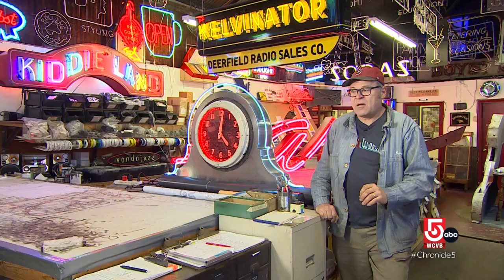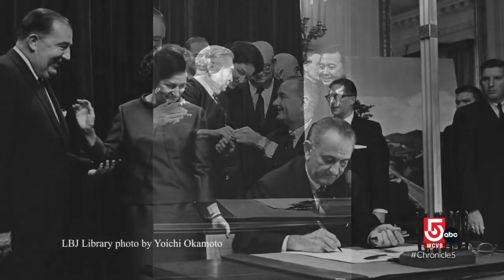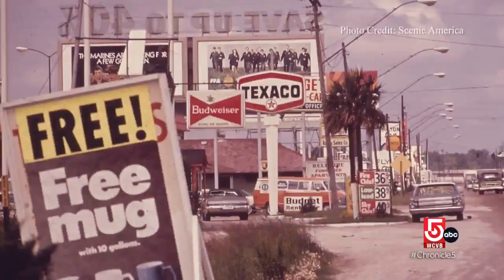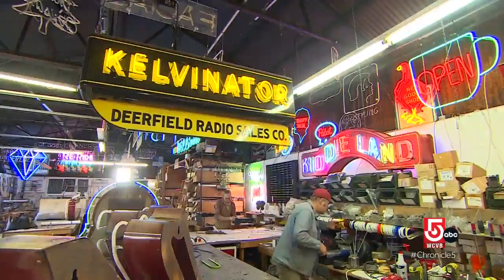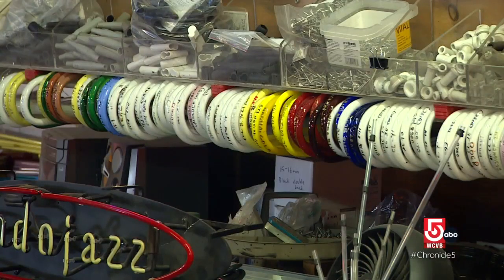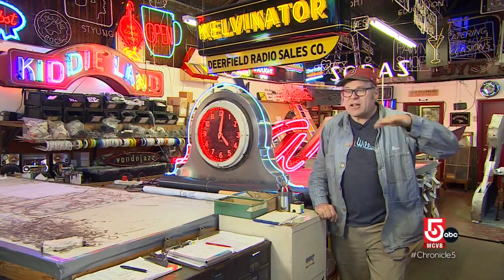They were modern, they were exciting, and they were the future. That excitement faded in the mid-1960s, however, after the enactment of Lady Bird Johnson's Highway Beautification Act, which banned certain signs and eventually removed about a half a million of them. They fell out of fashion, and a lot of people who knew how to make and maintain the signs retired or moved on, and neon sort of entered a dark age.